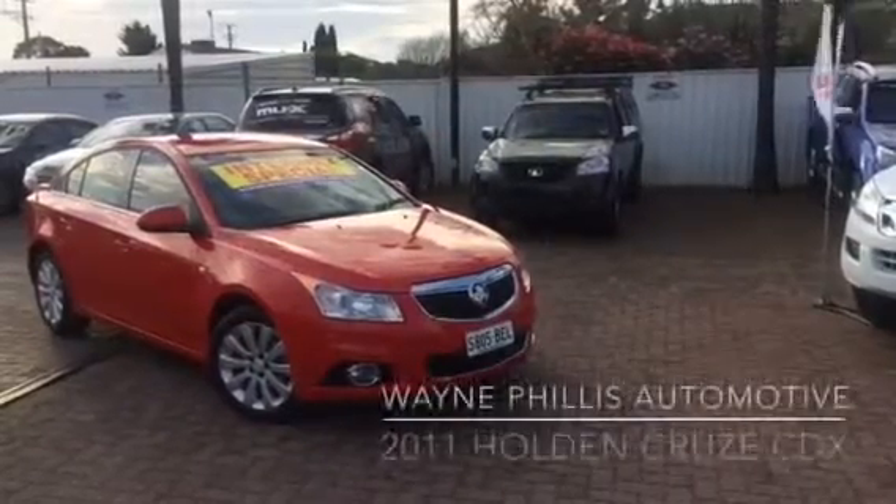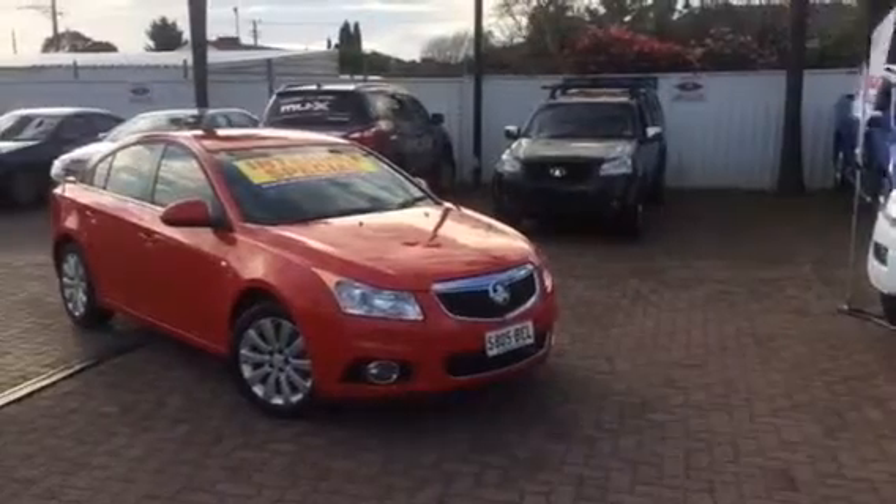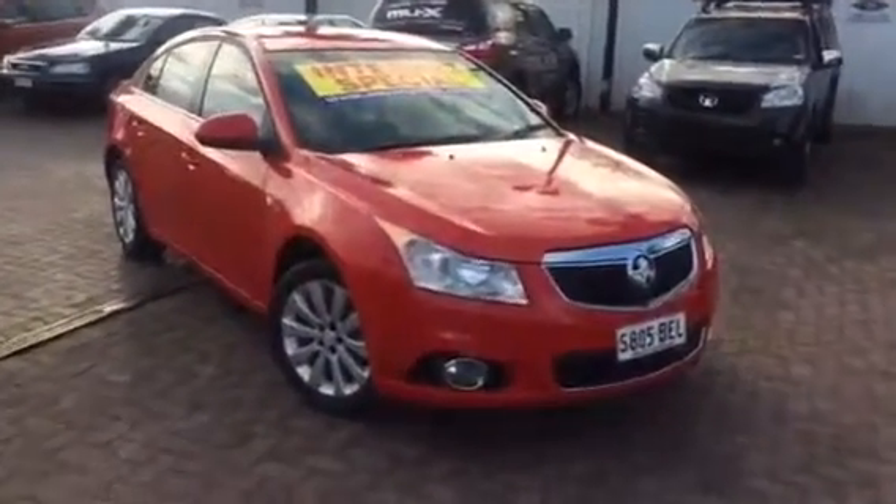Hi Connor, it's Ben Taplin from Wayne Phyllis Automotive here, just putting together that virtual tour on the 2011 Holden Cruise CDX that you made the inquiry on. Here is the vehicle right here.